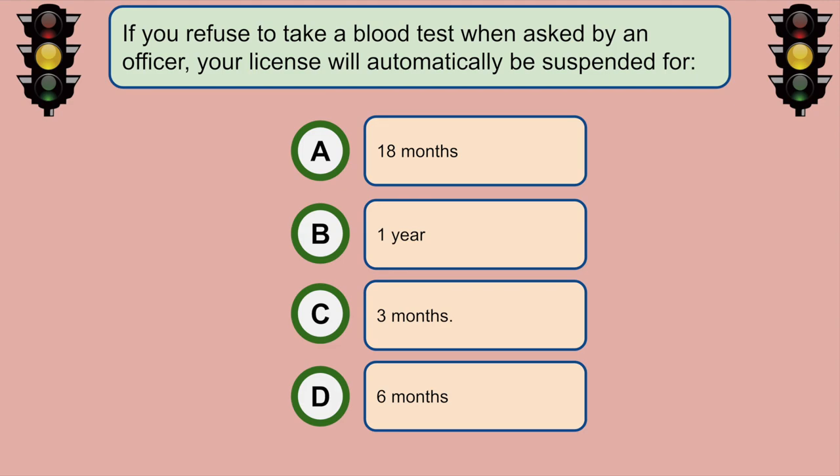If you refuse to take a blood test when asked by an officer, your license will automatically be suspended for... B. 1 year.